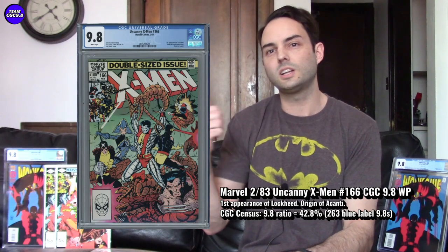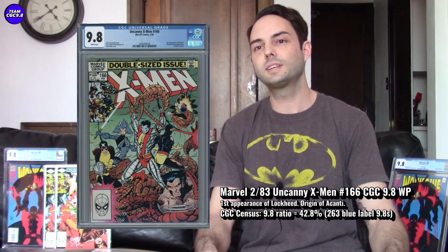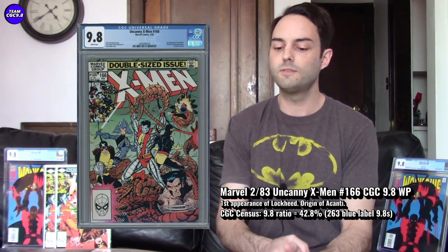First up, Uncanny X-Men number 166. This one's the first appearance of Lockheed — a really cool Colossus cover. This is a giant-sized book too, and those are usually pretty tough to find in 9.8. Lockheed is basically an alien dragon that is the companion of Kitty Pryde. So it's like a first appearance of a dragon, which could be cool if they make Lockheed in the MCU. This one is kind of cool from a couple of angles and decently affordable.